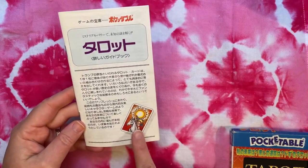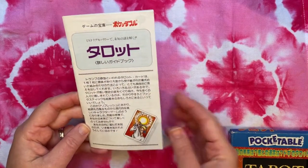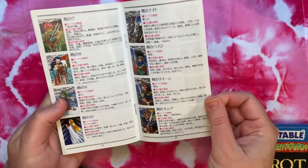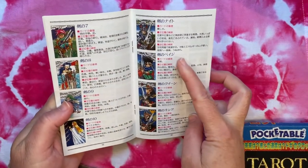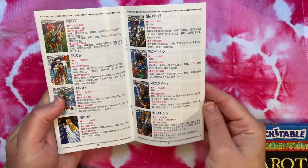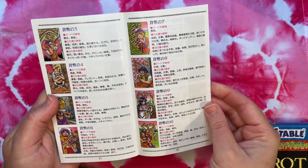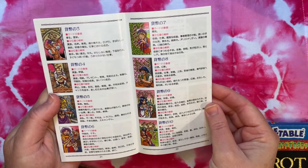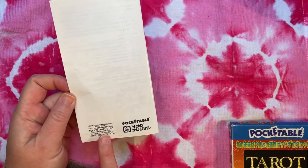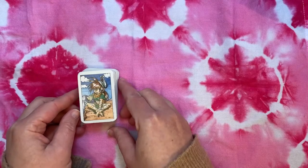On the front of the booklet is the word 'tarot,' and the inside is in full color on glossy paper with each card and a description — I'm assuming these are keywords like upright meaning, reversal meaning, something like that. It's fairly complete. I like that they included a booklet with a mini deck. There's their telephone number — I don't know if it's still accurate — and all the publication information.